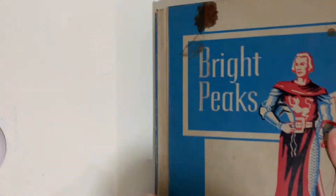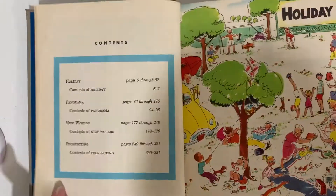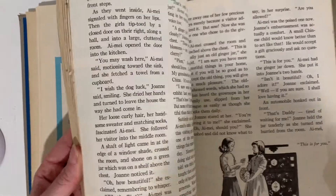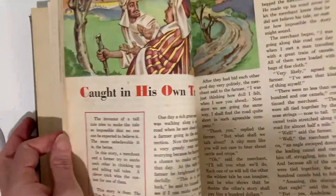This is called Bright Peaks, Houghton Mifflin, from 1953. Holiday. Panorama. New World. And Prospecting. This looks like late elementary, early middle, maybe? I've never seen this one before, so I thought it was pretty cool. Caught in his own trap.